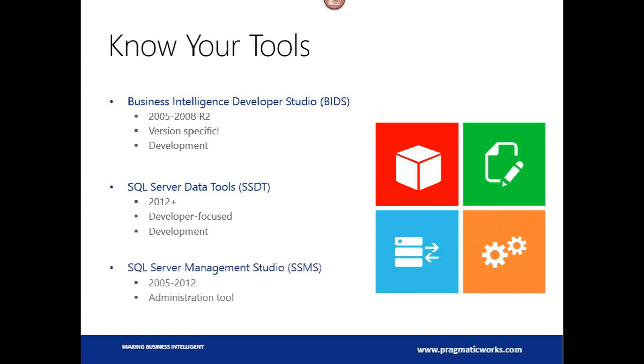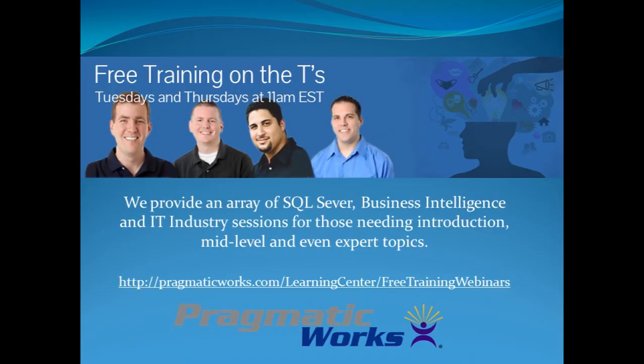Finally, for us DBAs, we have SQL Server Management Studio, which is typically where we live and breathe. We've had a version of Management Studio since 2005 — one in 2005, 2008, 2008 R2, and 2012. Much like the BIDs tools before, you're going to need to do version-specific stuff here.